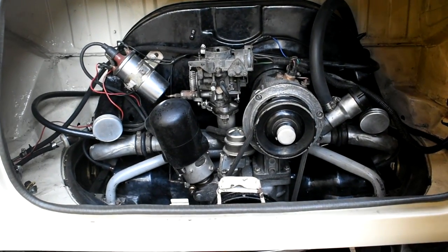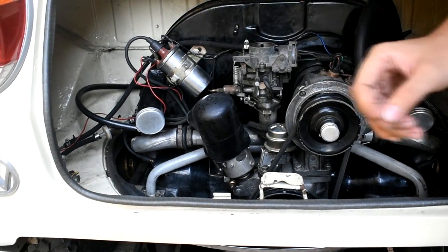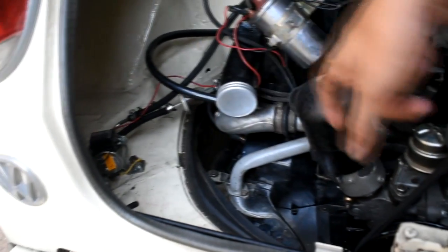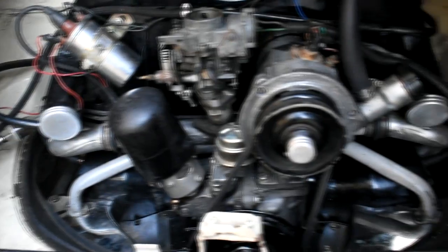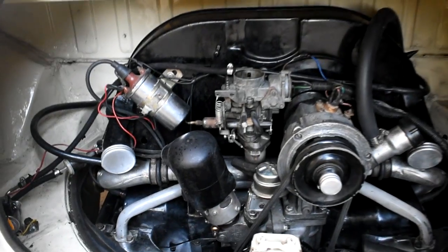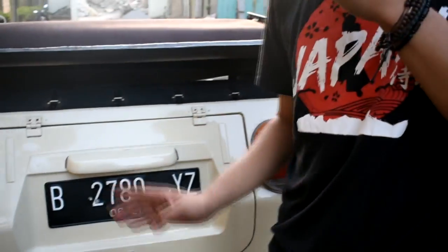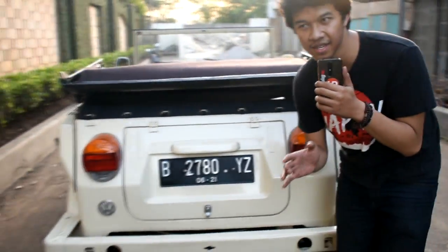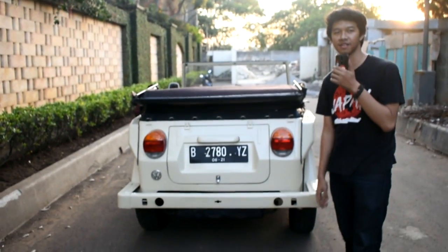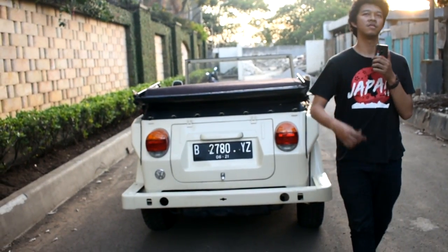Harusnya Volkswagen Safari itu 1400 kalau gue gak salah. Jadi ini kayak rada overkill, posisinya lebih gede dari seharusnya. Dan bisa dilihat dalemnya, CDI-nya udah ada — jadi udah gak pake platina, udah pake CDI. Basic mesinnya Safari itu 11-12 sama Super Beetle yang 1970 awal. Jadi ini digedain lagi ke 1600, jauh lebih gede daripada Super Beetle.